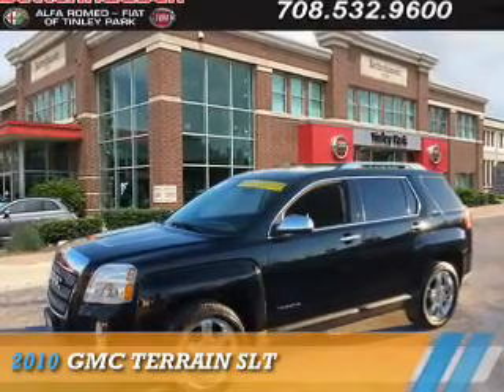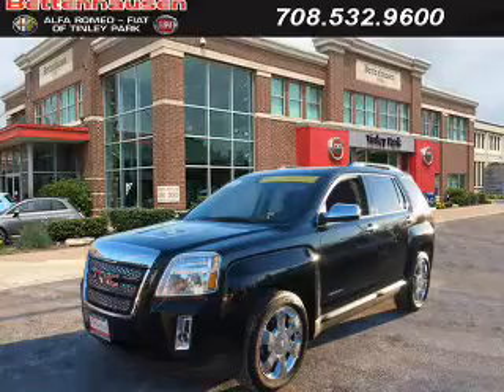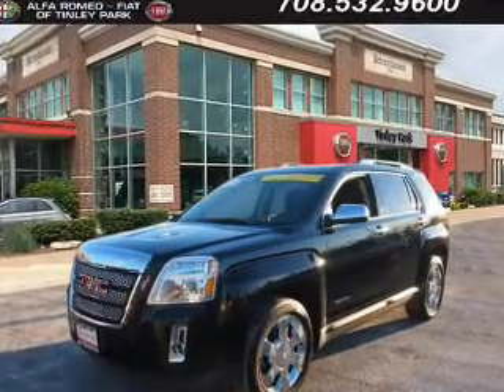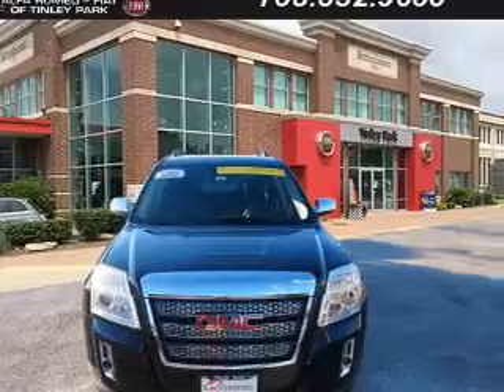Presenting the 2010 GMC Terrain. It's powered by Front Wheel Drive, a 3-liter, 6-cylinder engine, and an automatic transmission. The features include a sunroof,